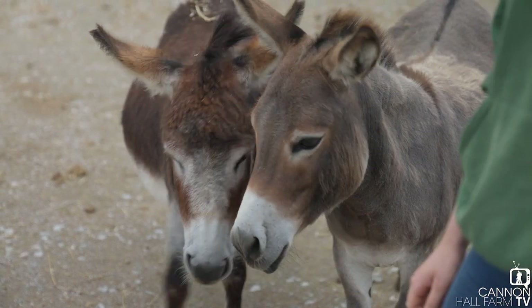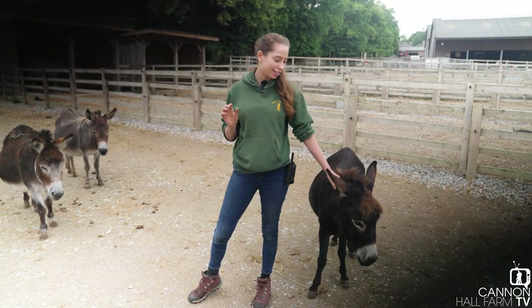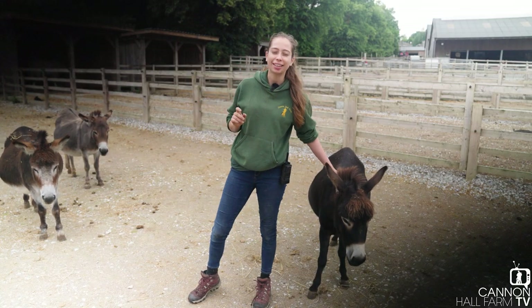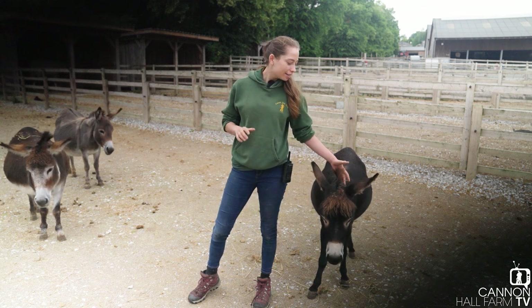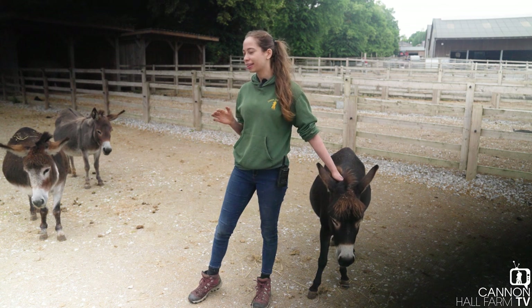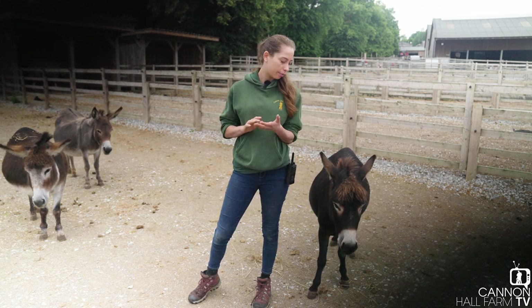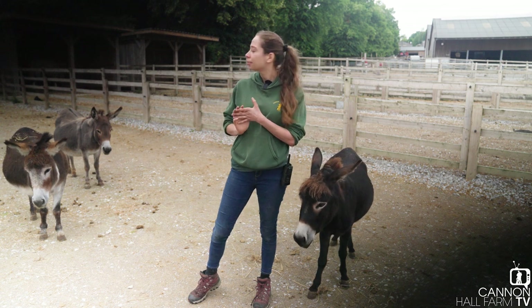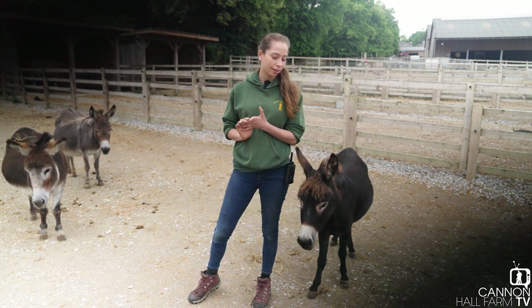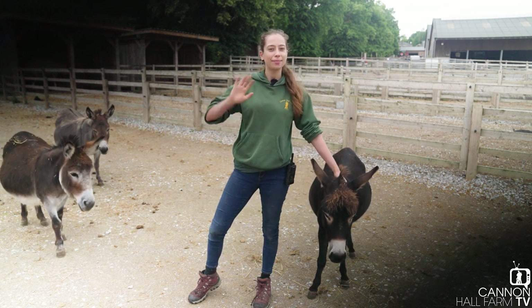I really hope you enjoyed coming down with me to see these miniature donkeys. I've definitely enjoyed it because any excuse to come play with these guys I'm going to take. Hopefully next time you see these in a video they're going to have some foals. If we have a foal early or any news at all we'll definitely keep you updated. Really hope you enjoyed watching — thank you so much and we'll see you next time. Bye bye!